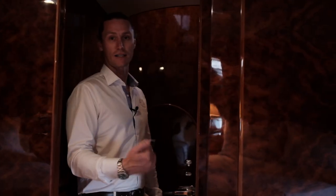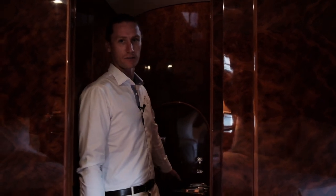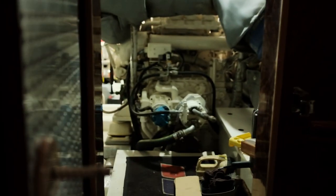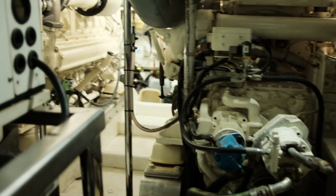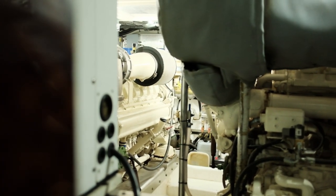Just forward of the aft guest cabin, we've got access to the engine room. She's got twin 1350 MTU engines, two big generators, ABTRAC stabilisers, bow stern thrusters — everything you could imagine to spend a long time on board and do some pretty heavy coastal cruising.